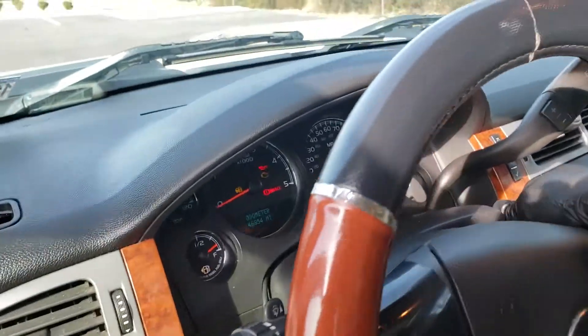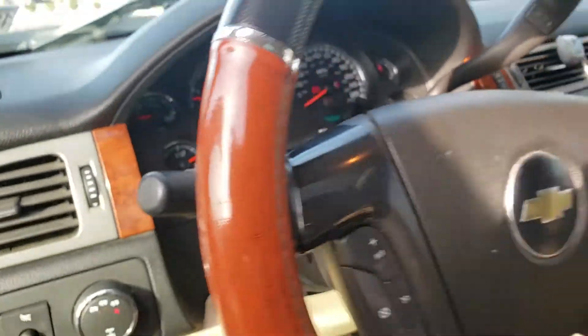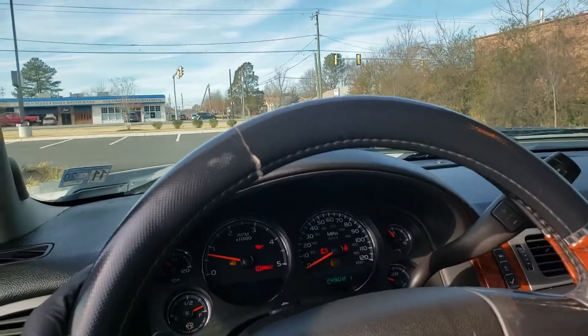It doesn't have no check engine lights on or anything. Alright, this thing is running as it should.